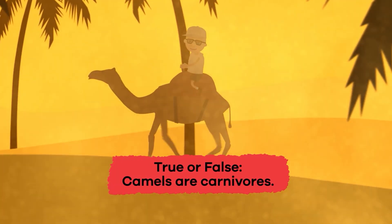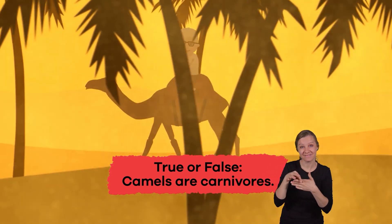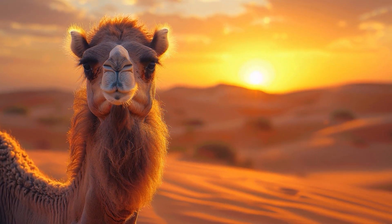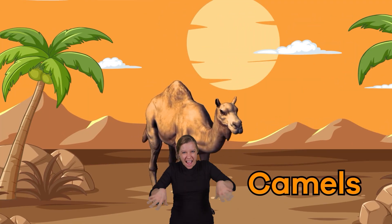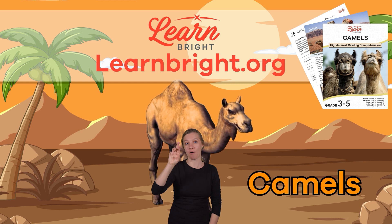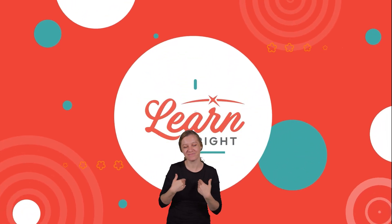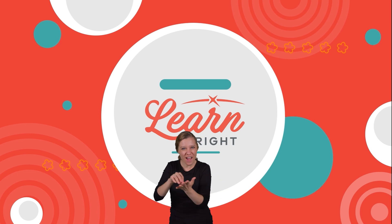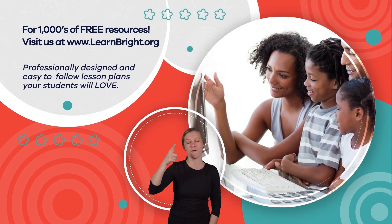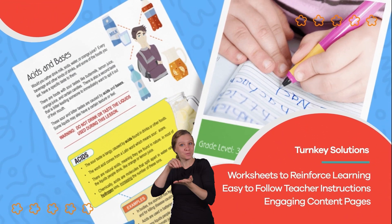Question 3: True or false — camels are carnivores. If you said false, you're correct! Great job, everybody! If you liked learning with us, make sure to head over to LearnBright.org for even more interesting lesson plans about your favorite animals. Hope you had fun learning with us! Visit us at LearnBright.org for thousands of free resources, services, and turnkey solutions for teachers and homeschoolers. Thank you.